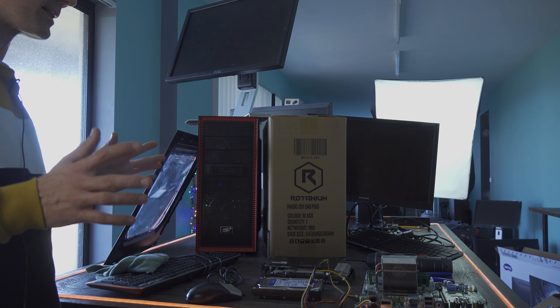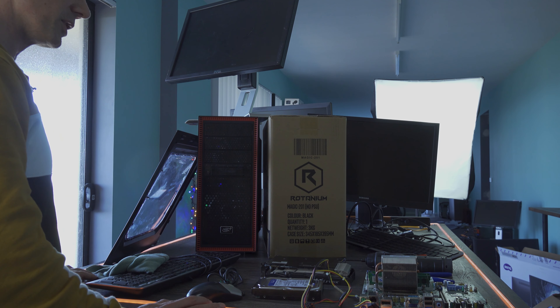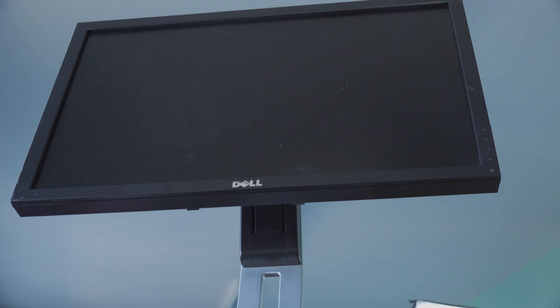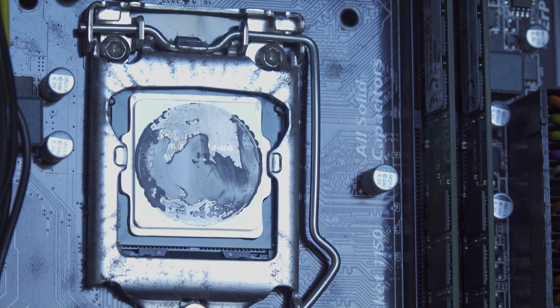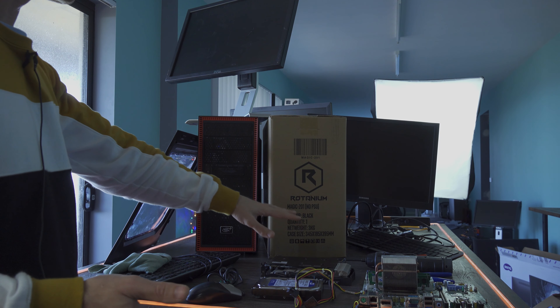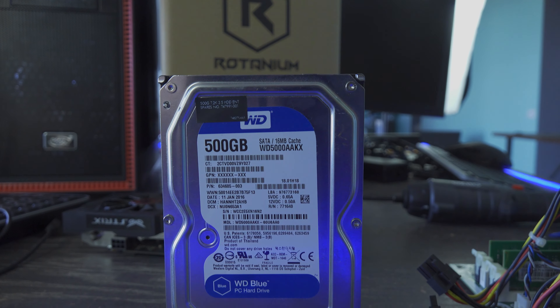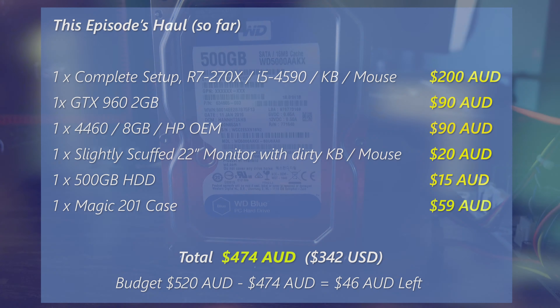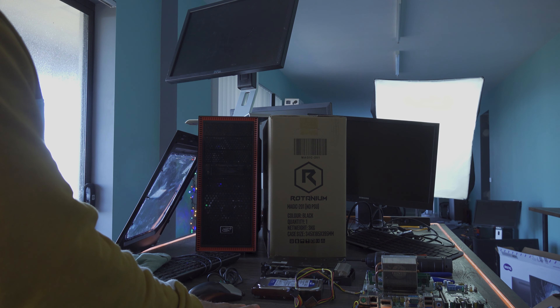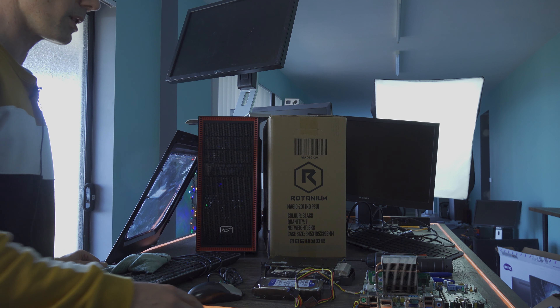We've finally got back to the Tech Yes Studio and we've got some really good deals here. This is what it's all about when you're on a budget. We've got a tally of $474 Aussie dollars, which gives us about $46 left as wiggle room in case we come into any problems whilst building these two systems. Let the Tech Yes magic begin.